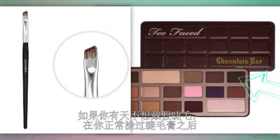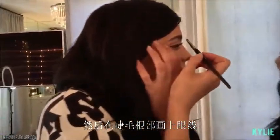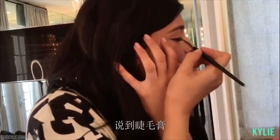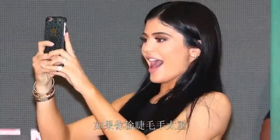If your lashes are having an off day, after you apply your normal mascara, use an angled brush with your deepest shade of brown eyeshadow. Line your eye right into the lash line and wing it out at the edge — that'll give your lashes a fuller effect.